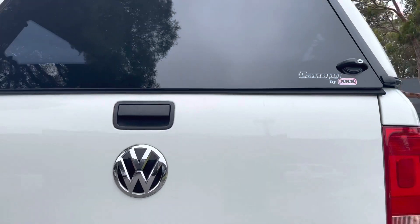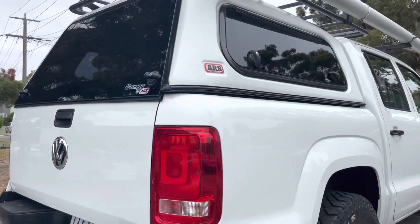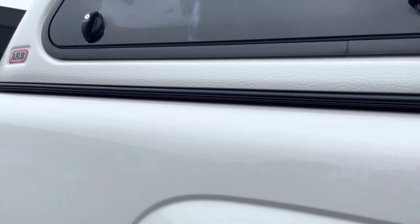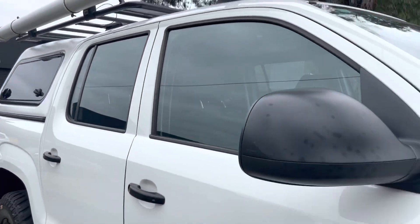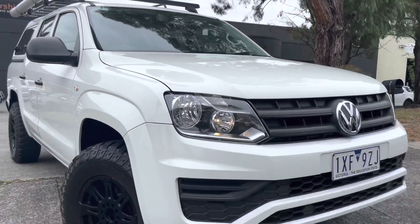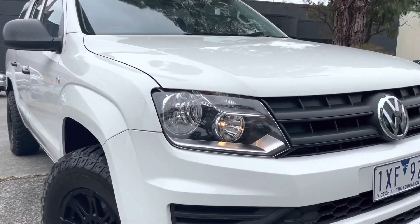Please don't forget those prices that you do see there online — they are including your roadworthy certificate, government stamp duty, and also a full statutory warranty on the vehicle as well. We hope this video has taken you through the car and given you a bit more information. If you do require some more help, please get in contact with us and organise a test drive. Thanks so much for your time.